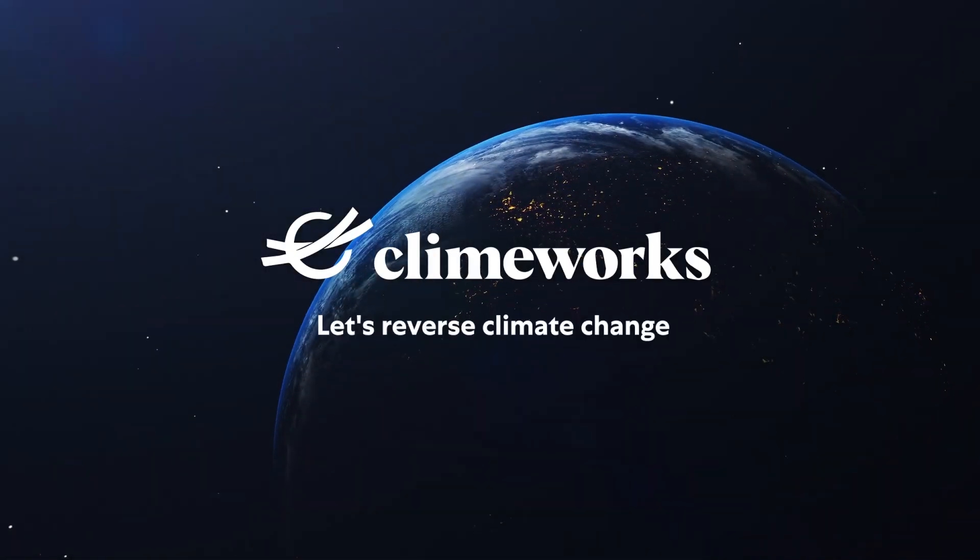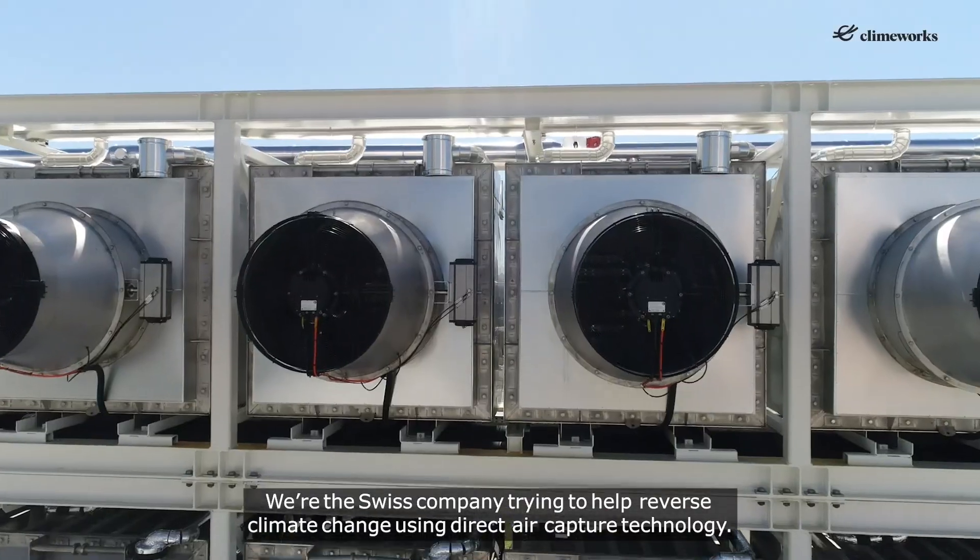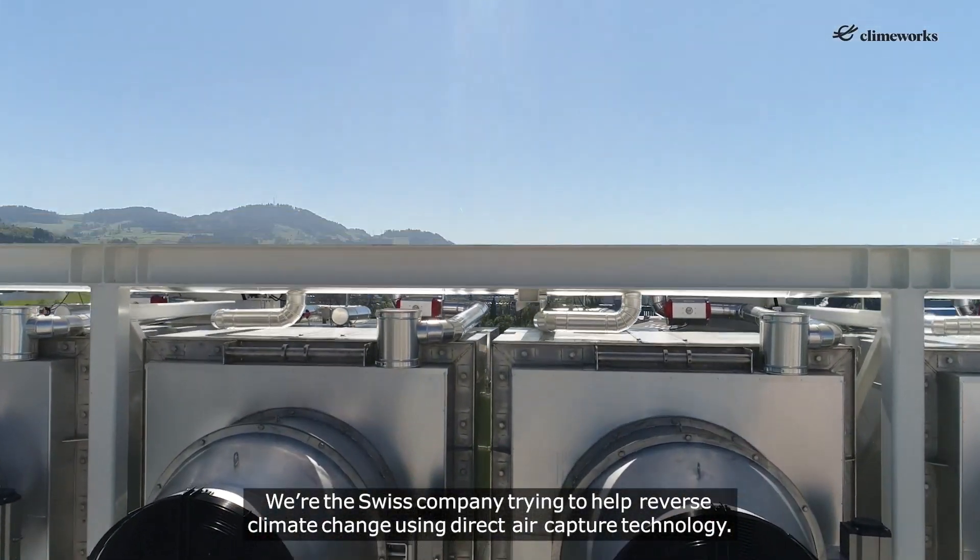Climeworks. We're the Swiss company trying to help reverse climate change using direct air capture technology.